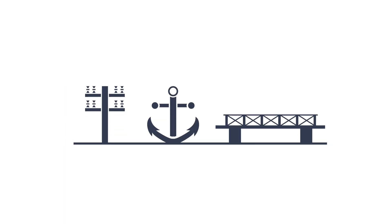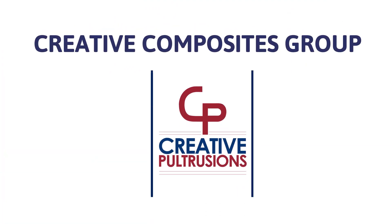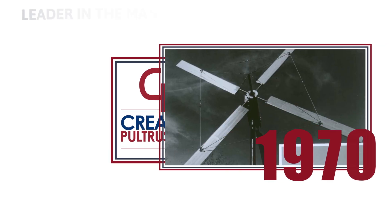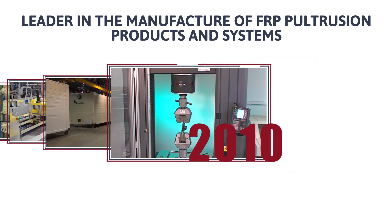If your project requires engineered solutions that are lightweight, corrosion-resistant, and long-lasting, trust the Creative Composites Group to deliver. For nearly five decades, Creative Pultrusions has been the leader in the manufacture of FRP Pultrusions products and systems that provide lasting performance in challenging environments.